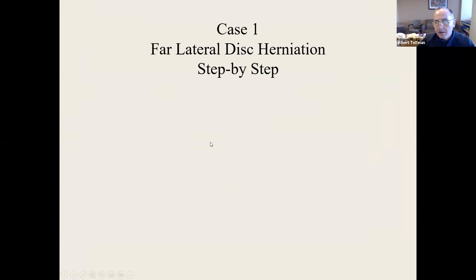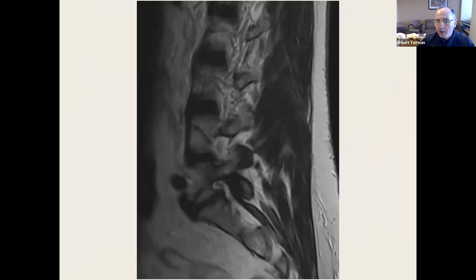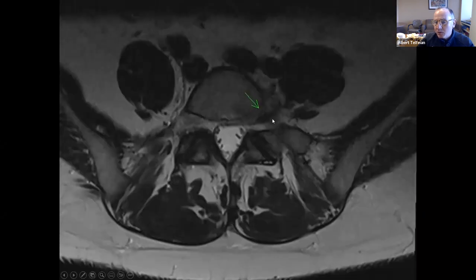I'm going to show cases, starting simple and going to more complex. This is a patient with a far lateral L5-S1 disc herniation. You can see the difference — the exiting nerve at L5-S1 is the L5 nerve. You can see it's kidney-bean shaped here, as opposed to the L4 exiting nerve at L4-5, which is round. On the axial T2 image, we can see it out here in the foramen.